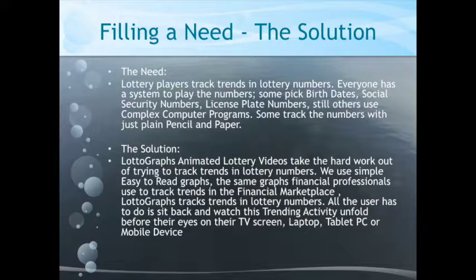The solution is Lottograph's Animated Lottery Videos, which takes the hard work out of trying to track lottery numbers for you. We use simple, easy-to-read graphs — the same graphs used by professional financial people who track trends in stocks, bonds, commodities, and so forth. Lottery graphs help you track trends in lottery numbers.